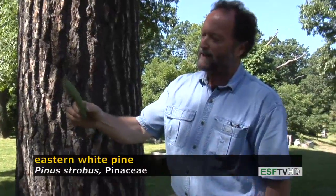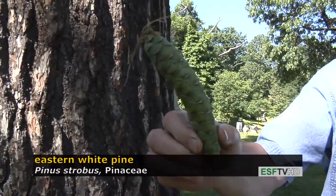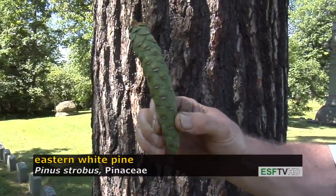The cones on all pines are also very distinct. This is a green cone, so they're not quite showing the color when they're mature, which will be very pinkish. It doesn't have any prickles anywhere on the cone, which is another important identification feature.